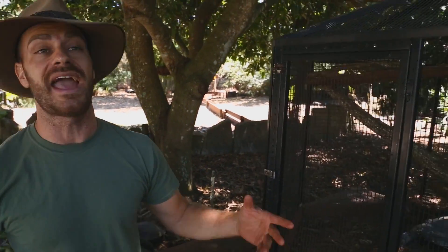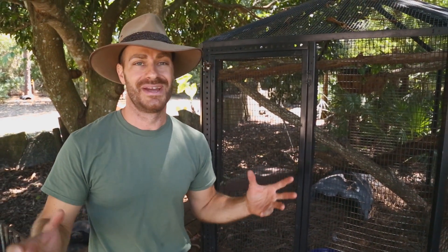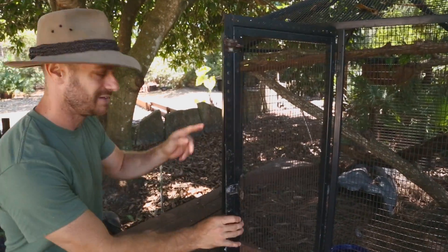Hey, what's up everybody! You know I love turtles and tortoises, but I also love crocodiles, lizards, and yes — snakes. You guys have been asking for snakes, so I'm going to show you a species that I just happen to love: the Coastal Carpet Python. That is today's episode of Camp Kennet.